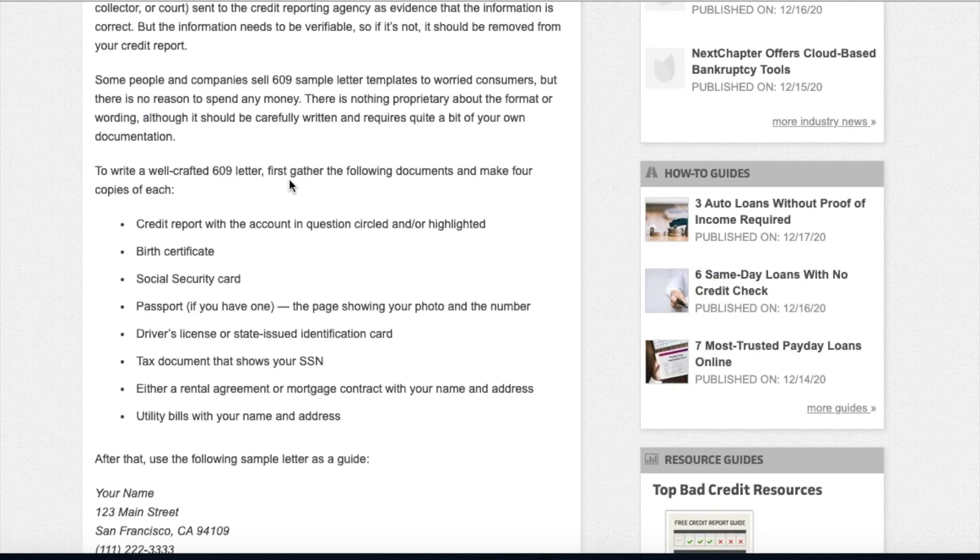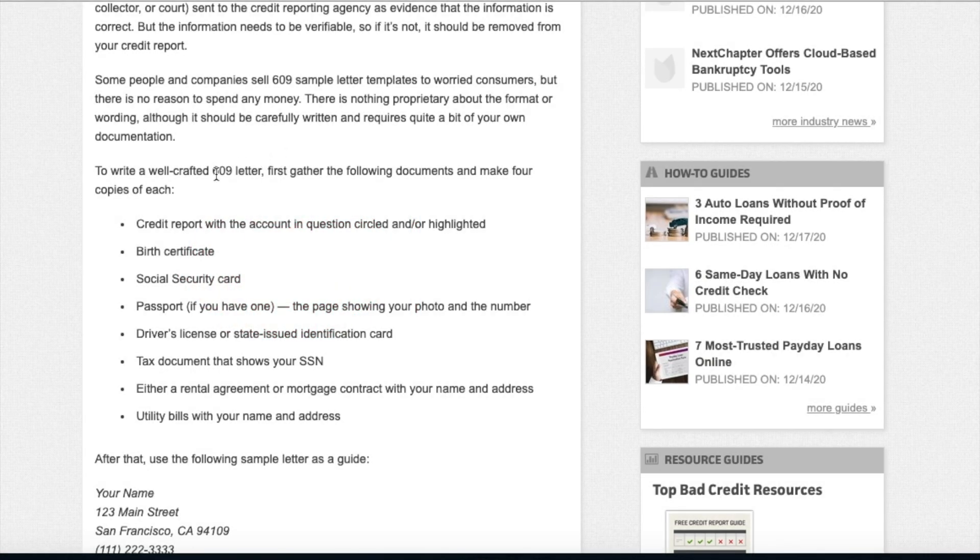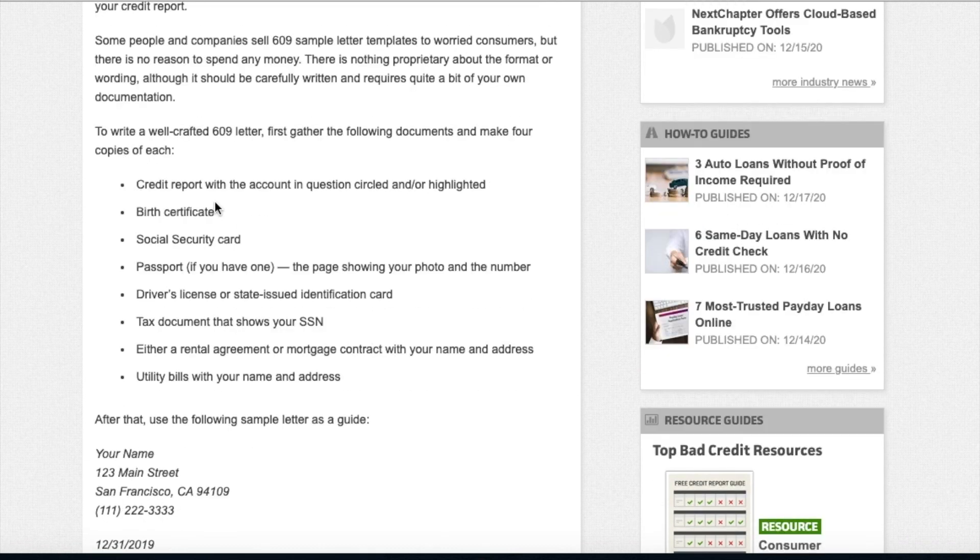Some people and companies sell 609 letter templates to worried consumers, but there's no reason to spend any money. Don't spend no money — everything you want to know is on the internet. We're in 2020, all you have to do is research. There's nothing proprietary about the format or wording, although it should be carefully written and requires quite a bit of your own documentation.